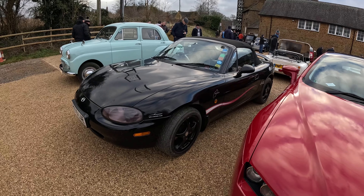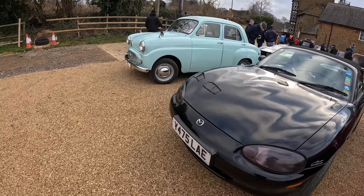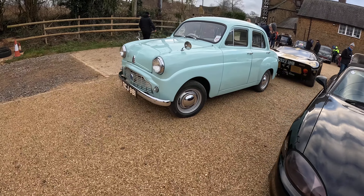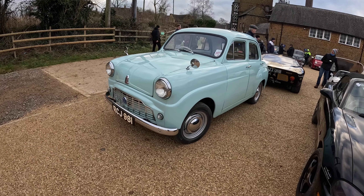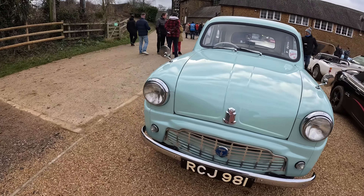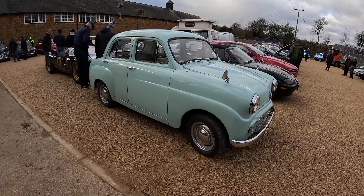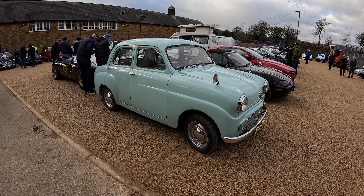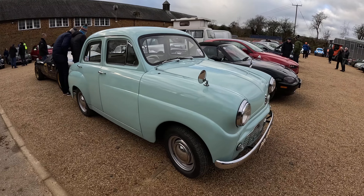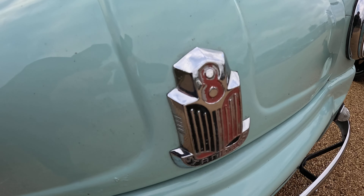An MX5 — I want to get out in one of these because it's a car I've never driven, and I do need to compare it to an MGTF at some point. This looks very much like a Standard Eight to me. I was talking about these cars yesterday to someone who's a Triumph owner, and I do find these very attractive, very cute. Let's have a little close-up on the Standard badge because it's not a badge we see that often.